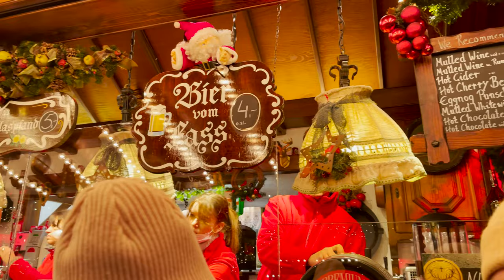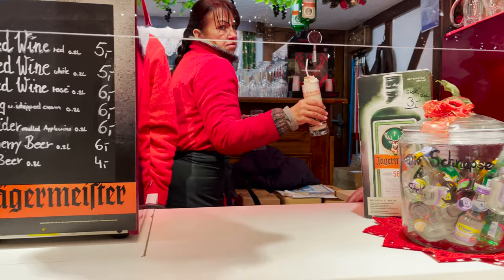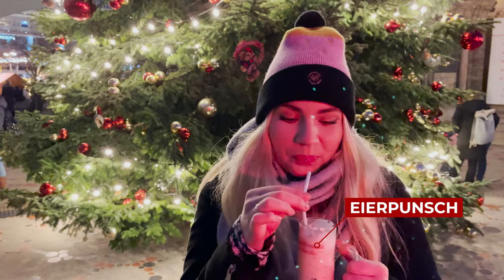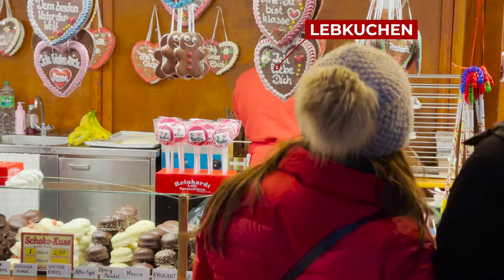The most popular drink at Christmas markets is mulled wine, but while you're here make sure to try the Omas Eierpunsch, which is something very similar to eggnog. It's a warm winter alcoholic drink consisting of egg yolk, rum, white wine, and heavy cream, often served with extra whipped cream and cinnamon. Over the years I've probably tried all of the eggnogs across Berlin's Christmas markets, and right here at this tent you can get the best one. I highly recommend trying it.